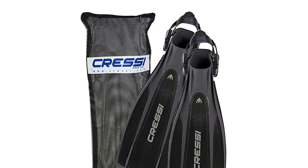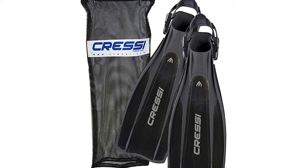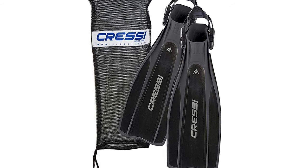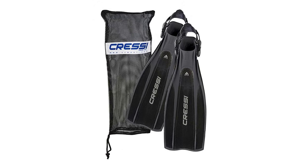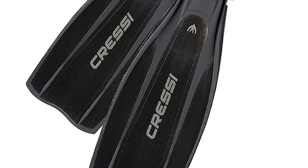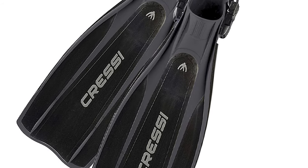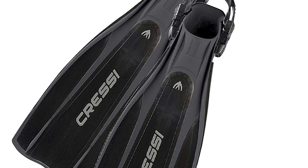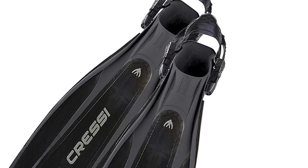The blade extends from the top of the foot for increased surface area, and it has an elastomer foot pocket that improves comfort. The full-length side rails help direct water flow for improved thrust. The Cressi Pro Light provides exuberant performance without too much physical effort, making it perfect for both beginners and professionals. It is very common among instructors and technical divers.